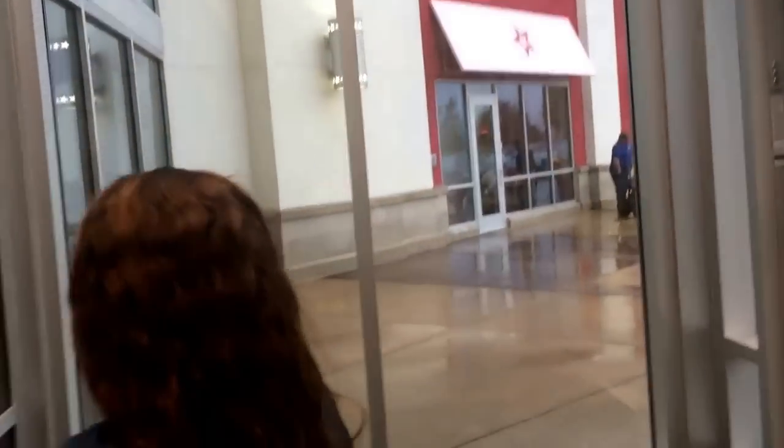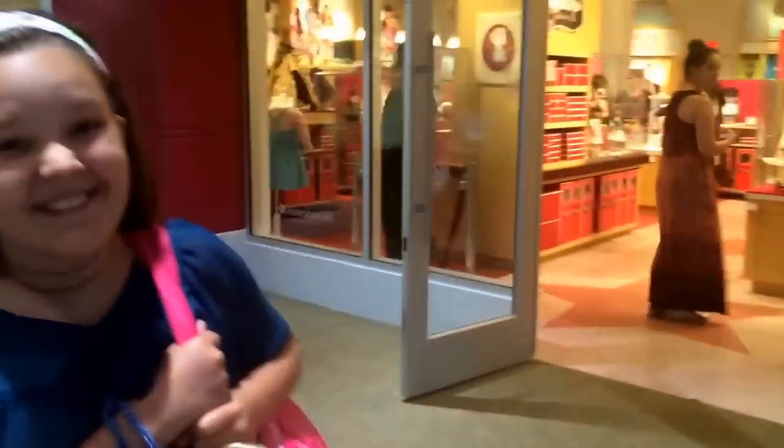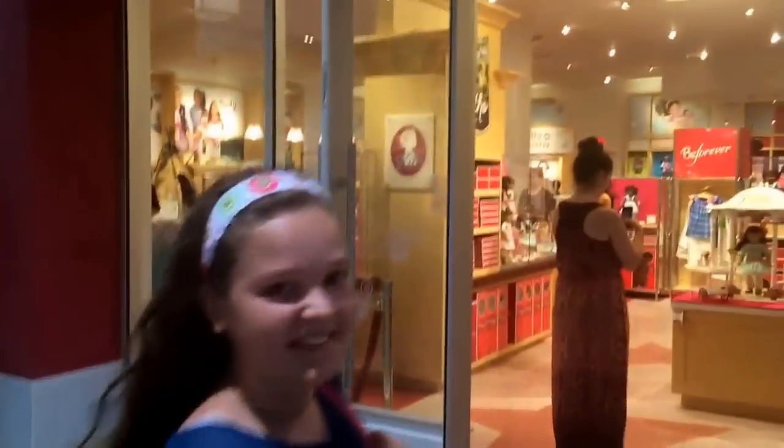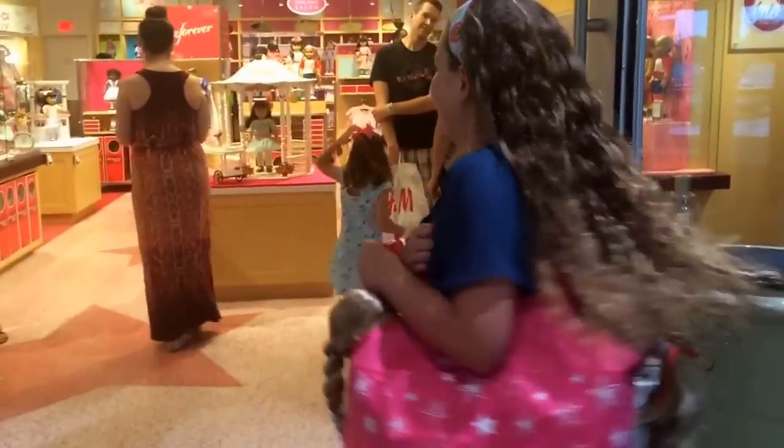We saw the outside a little bit. Should we see the real deal? Now what did you ask me in the car — is it going to look like an actual American Girl store? Do you believe there's one in your town? Not at all. Okay, let's go look.